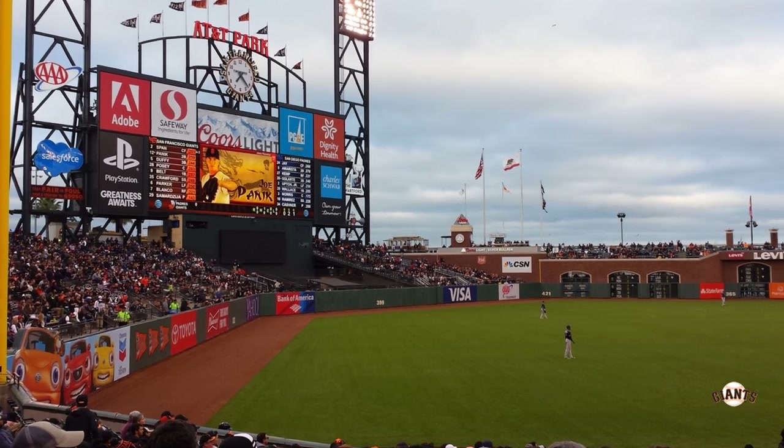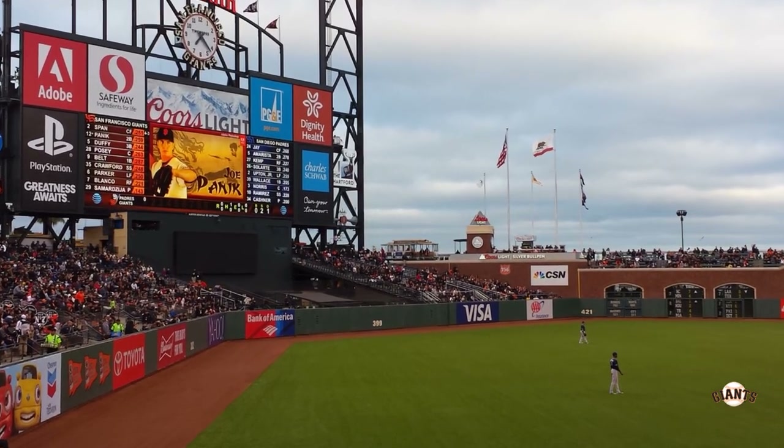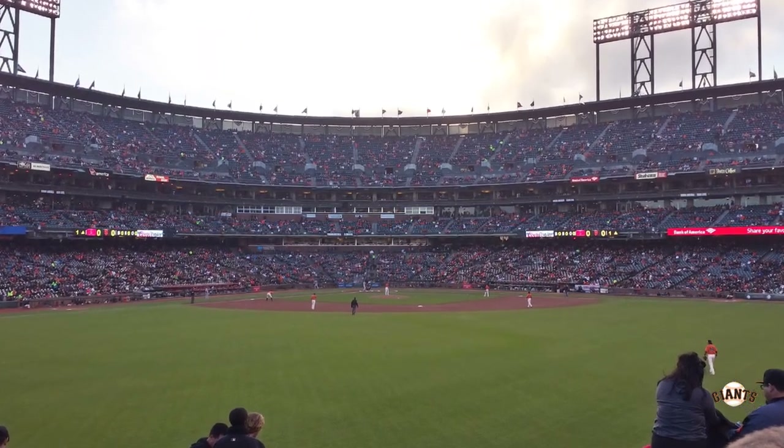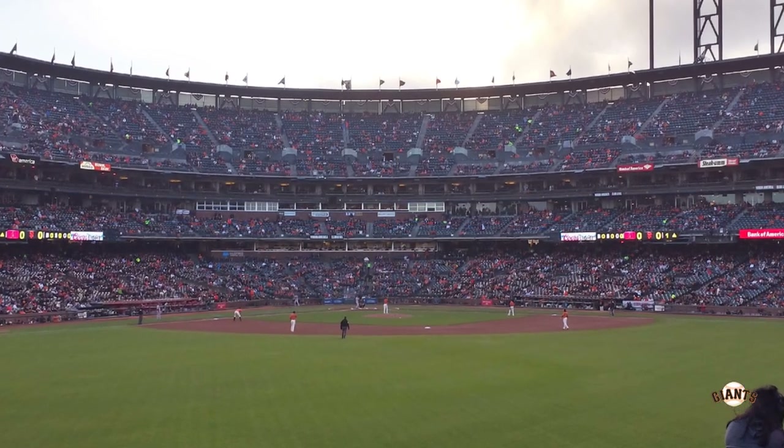Oracle Park opened back in 2000 and currently has a capacity of 42,300. Excluding the outfield, the seating of Oracle Park is very similar to Camden Yards and almost kind of a flipped image of Coors Field.